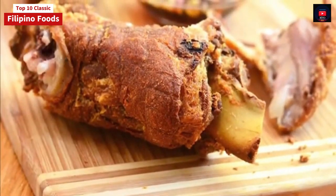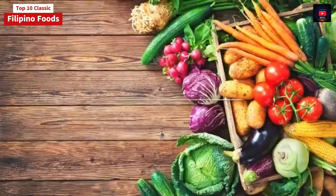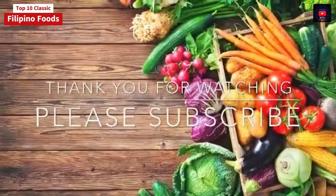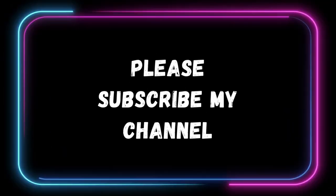Please don't forget to like, subscribe, and hit the notification bell. Have a nice day and thanks for watching. I'll see you next time. Bye.